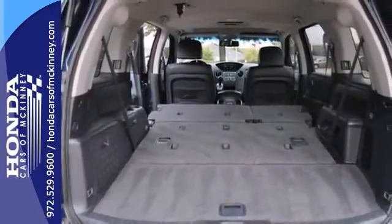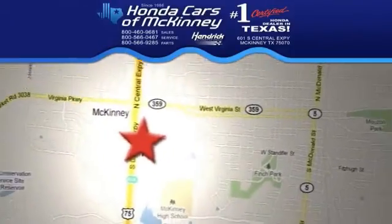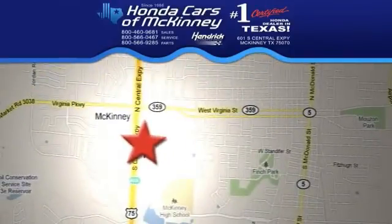And with a moonroof and a trailer hitch, it won't be here long. Come in for a test drive today — stop in today. We're conveniently located on Highway 75 northbound, exit 40A, in McKinney.